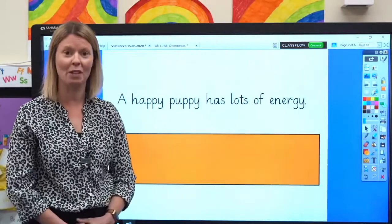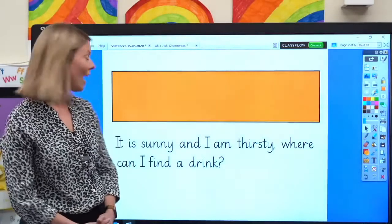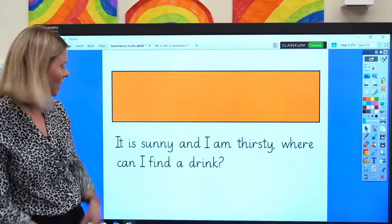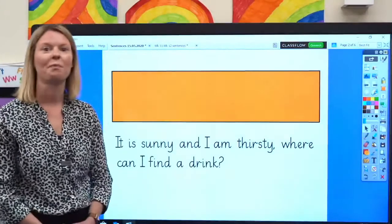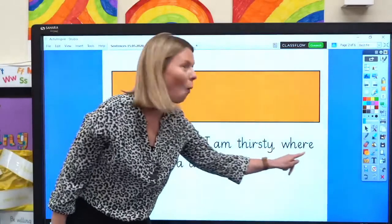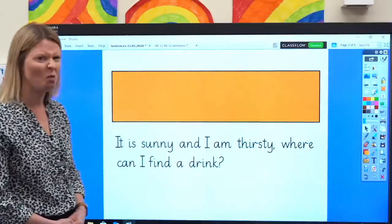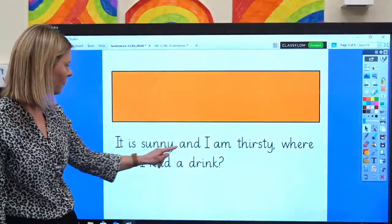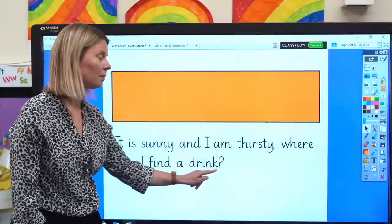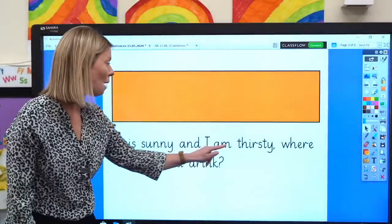I think it must be that perky puppy we were looking at in the picture. Have a look at this sentence. Can you see today's grapheme Y that says E? Can you see it? That's it, it's in this word and this word. Can you see today's tricky word? Well done, it's here — where. Now, read the words as I point to them, and remember, sound out any words you find difficult. Are you ready? Let's read it together: it is sunny and I am thirsty. Where can I find a drink?